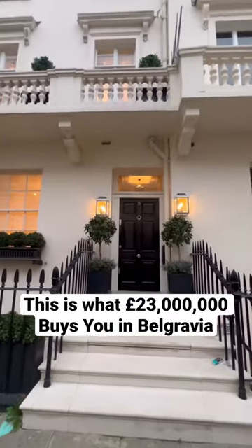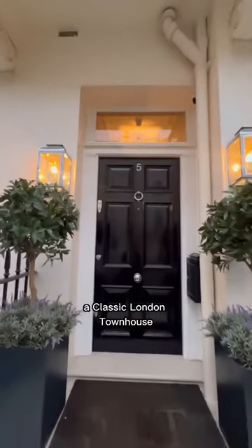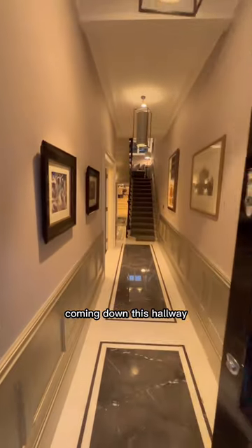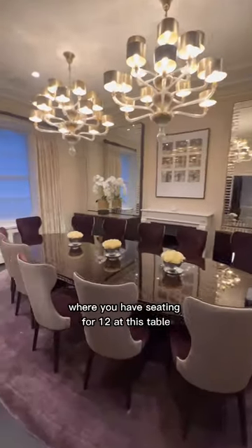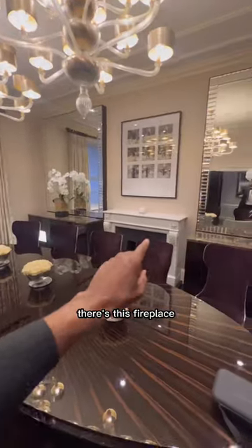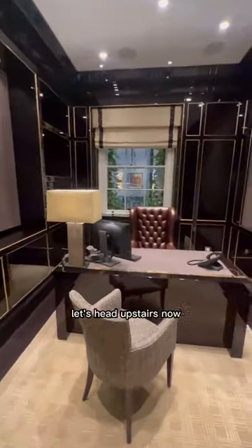This is what you can get for 23 million pounds in Belgravia — a classic London townhouse. Let's take a look inside. Coming down this hallway you have marble floors, and it leads us into the dining area where you have seating for 12 at this table. There's a fireplace, and it flows into the home office. Let's head upstairs now.